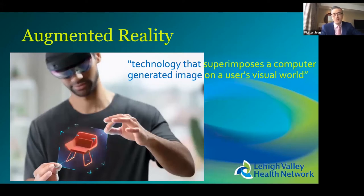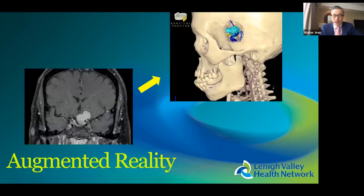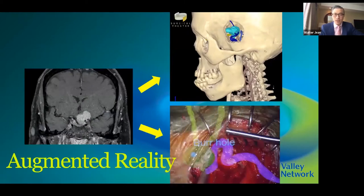Augmented reality is a cousin of virtual reality — a technology that superimposes a computer-generated image on a user's visual world, either through a microscope, heads-up display, or Google Glasses. Intraoperatively, you can segment the optic nerve, tumor, and carotid artery and project them in the proper size and anatomical locations.